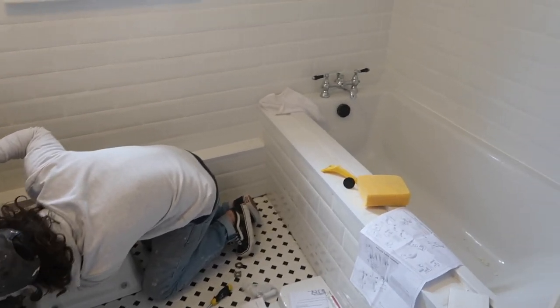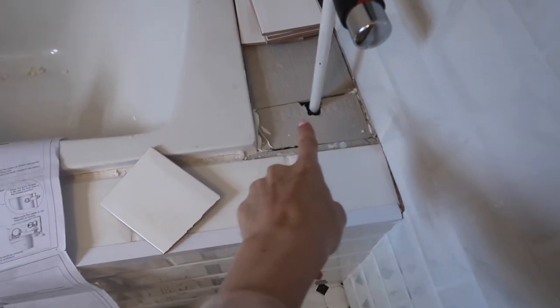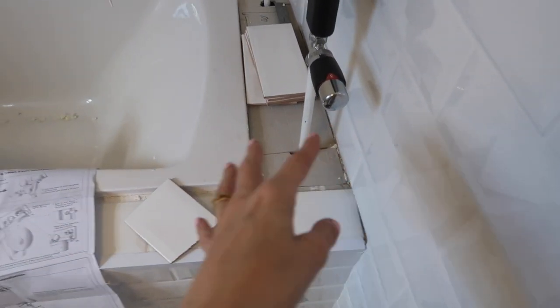Just another little update: the bath is completely in, all the tiles are grouted and sealed, the floor is in, the boxing's all in. Jack's waiting to do this last bit because he wants to double-check that all the pipes are okay before boxing them in — once it's boxed in we can't get to them. He's also putting the toilet in, and he's painted the walls and still needs to paint the tops of the boxing.